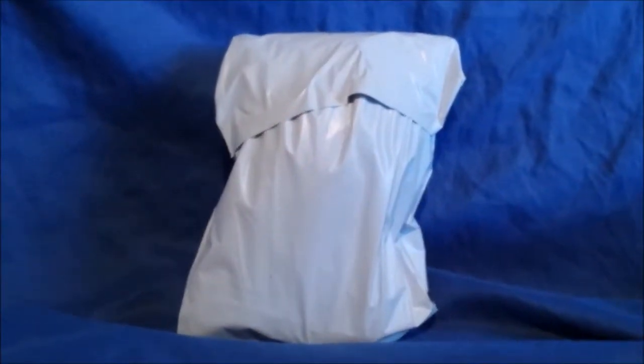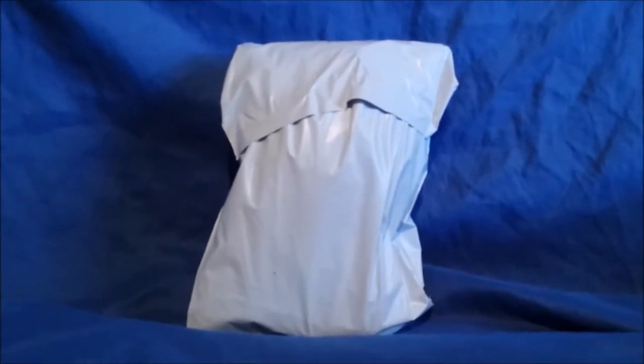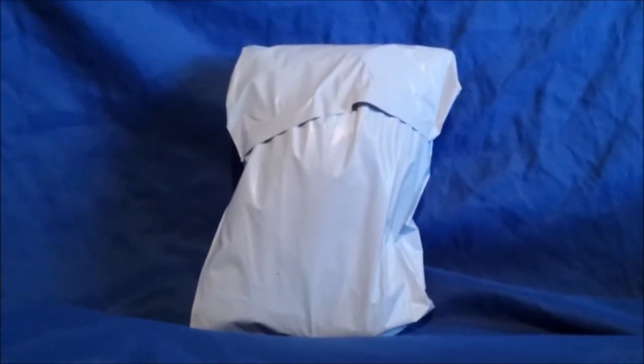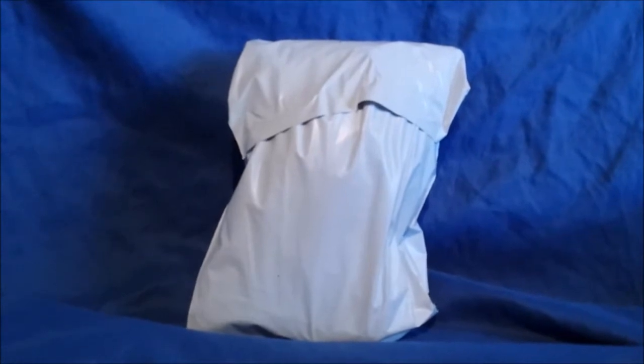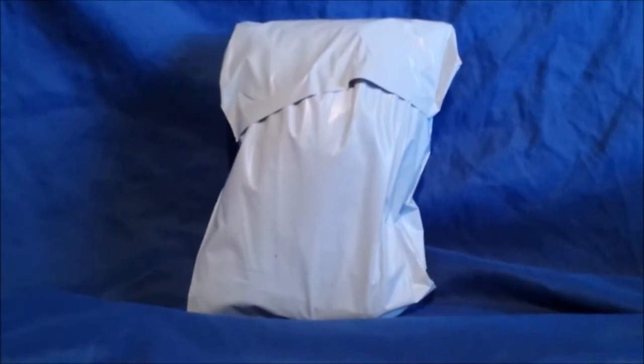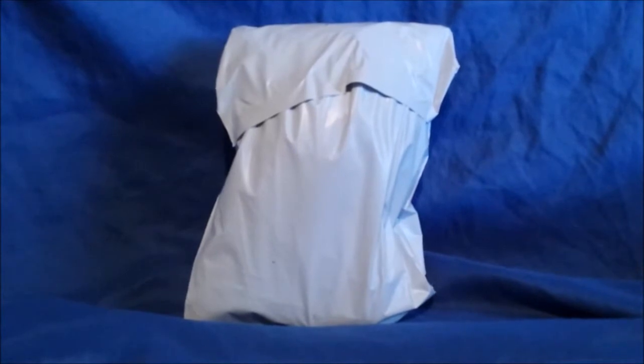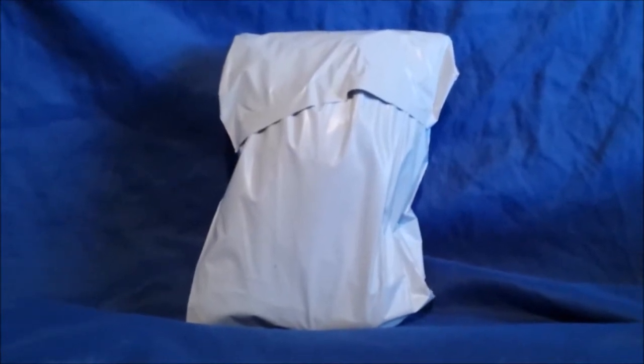Hey guys, it's me once again. Merry Christmas to everybody. I hope everybody's doing well right now and not horribly. So yeah, it's been pretty much chaos in 2020. That's all I have to say. This year is almost close to being finished — is it five to six days? Doesn't even matter anymore. Well, let's not talk about that right now.